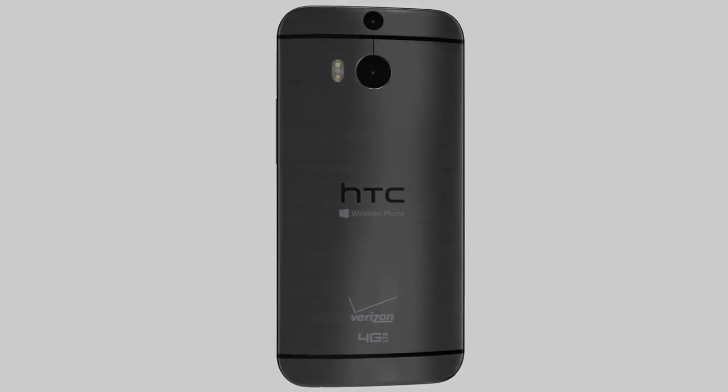Stand out from the crowd with a beautiful device that features sleek, tapered edges and a thin all-metal crafted unibody.